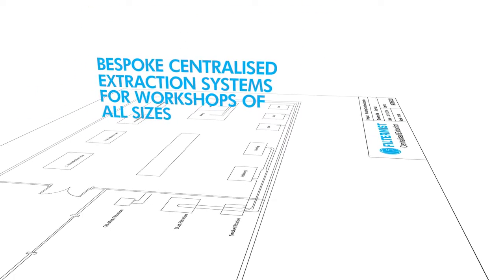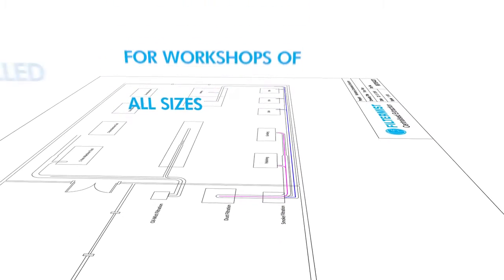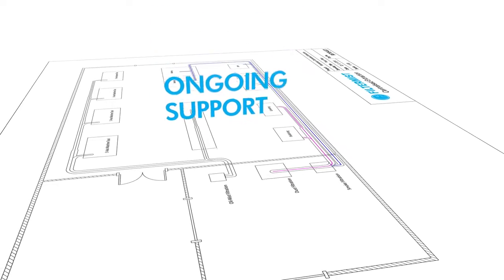FilterMist takes responsibility for the whole process from start to finish, and our comprehensive after-sales service, which includes LEV testing and air monitoring, gives our customers unrivaled ongoing support.